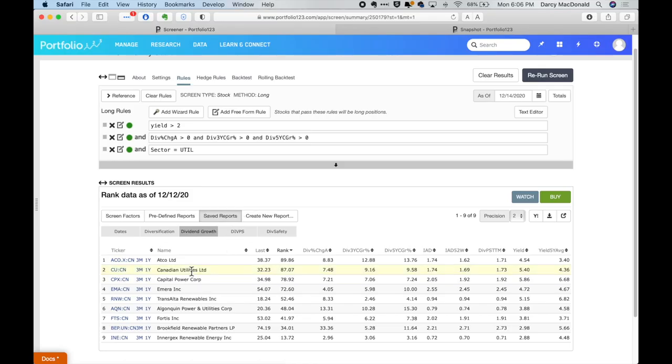The other one I own is Canadian Utilities. It's an even more boring business, but I own them for the numbers — I like that yield. If the yield on ATCO was just a little bit higher, I would probably own those guys instead. None of the companies in this list are certainly bad buys — I owned Algonquin for a while and it didn't have the price appreciation I was looking for, but it's still a solid company.